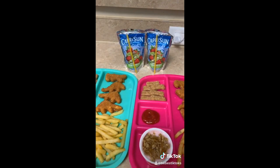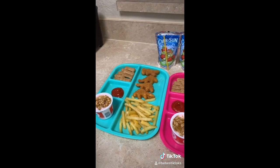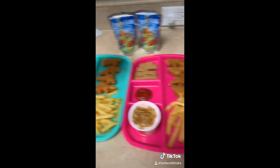They're going to have a Capri Sun as well, and if they finish all of their food, then they will have some fruit snacks.